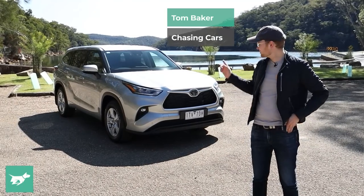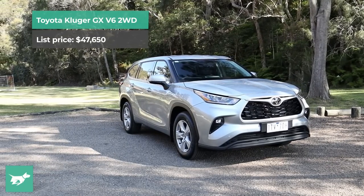I'm Tom Baker, this is Chasing Cars, and this is the cheapest Toyota Kluger you can buy.